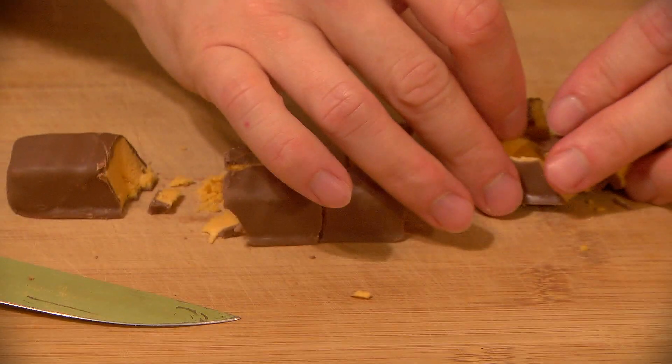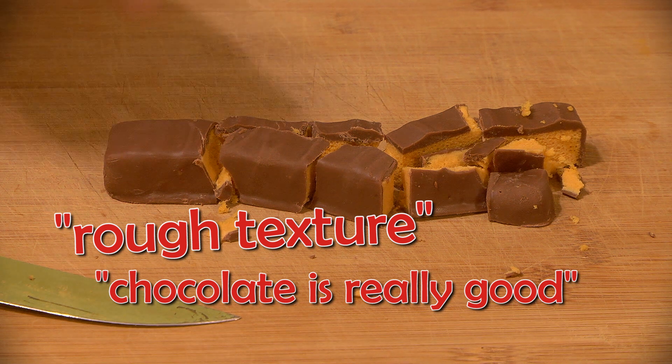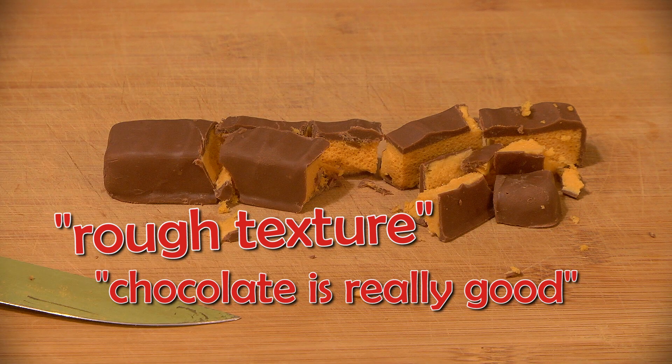My review? I'll start with the good to not sound so harsh. The chocolate is really good. That's it. The toffee inside is such a rough texture that goes from stale to hard to cement stuck in your teeth.